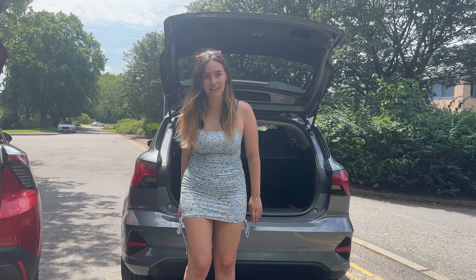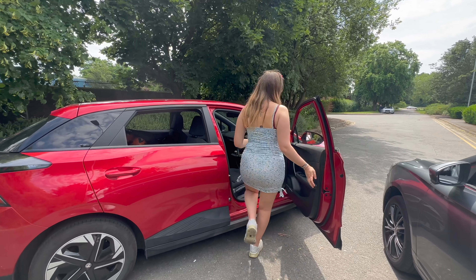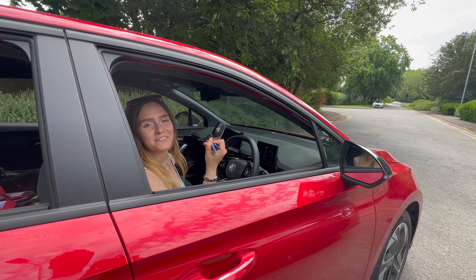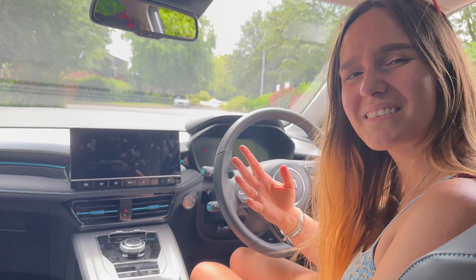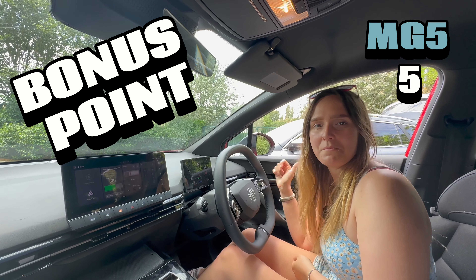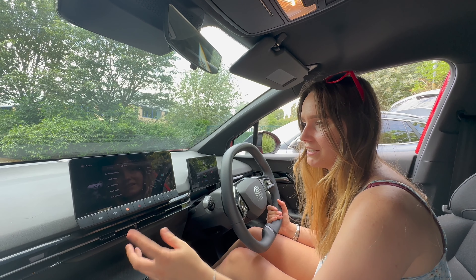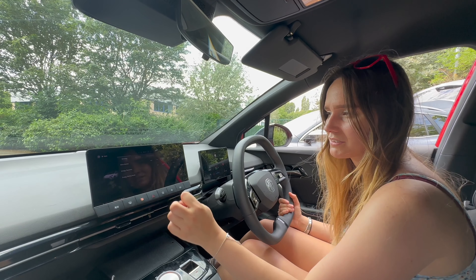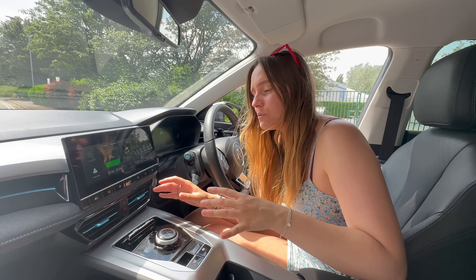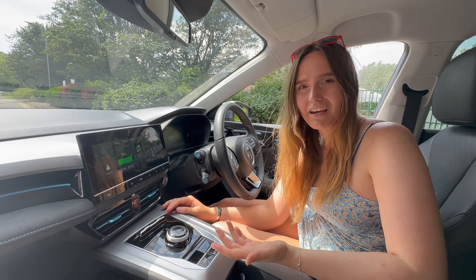Bonus point for the MG4: you don't need a start button — when the key is present, the car just turns on automatically. The MG5 has a physical start button. Bonus point for the MG5: finding your drive mode is much easier — the MG4 requires navigating through a screen menu, whereas the MG5 has a dedicated physical button. There's also a separate button for regenerative braking strength. A clear point to the MG5 for that convenience.